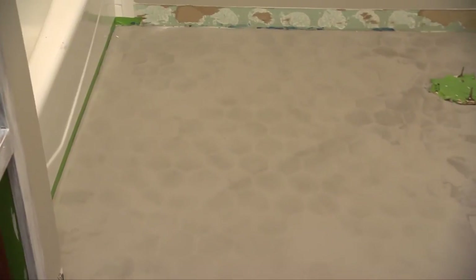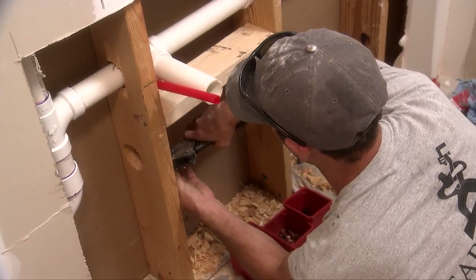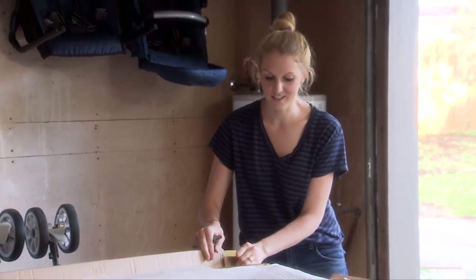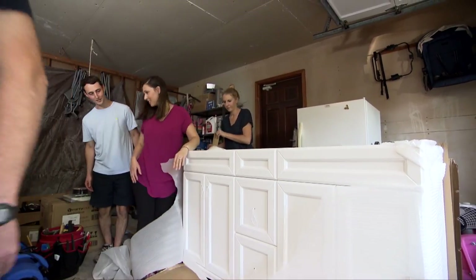In the morning the whole bathroom floor is one solid level surface. The plumbers arrive first thing to relocate the water and drain lines, so we can move out to the garage to unpack the new vanity. Allie had ordered it online and it looks great — it's so hard to pick because there are so many choices online, but I have to give it to Allie. She did a great job.